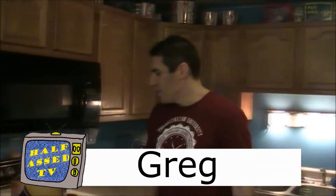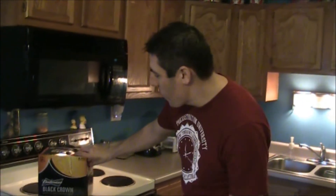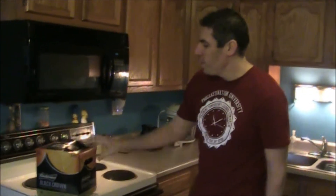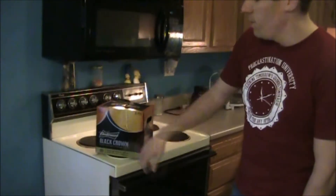Hi, this is Half-Assed Productions and today we're going to look at Budweiser Black Crown, the newest beer from Anheuser-Busch under the Budweiser brand.